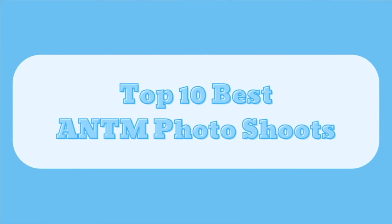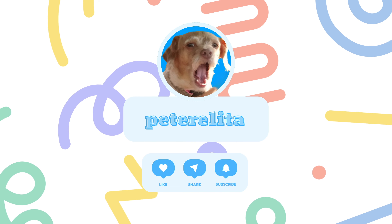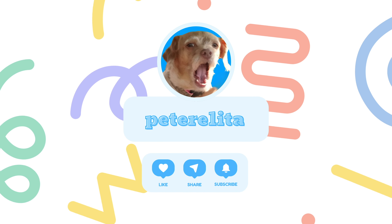Hello everyone, welcome back to Peter Elita. This is the top 10 best America's Next Top Model photo shoots. Don't forget to subscribe and hit that bell for notifications for more America's Next Top Model and other reality TV related videos.